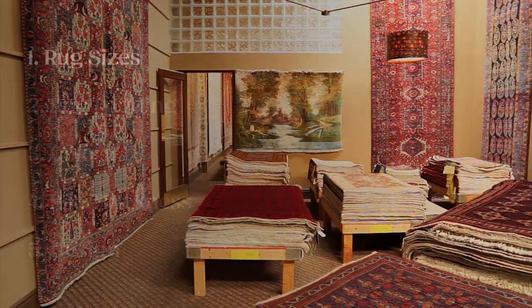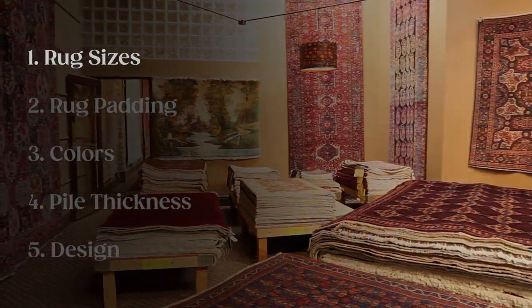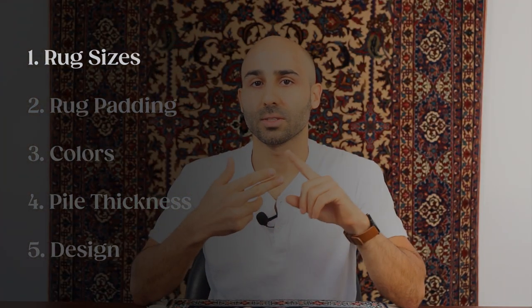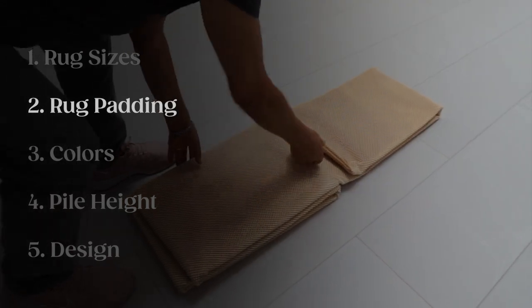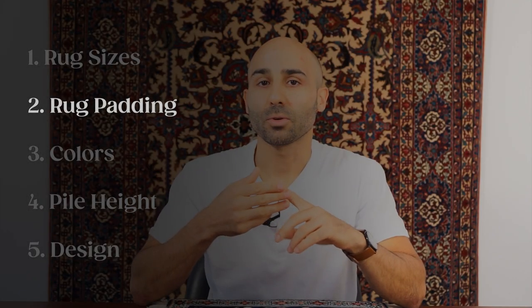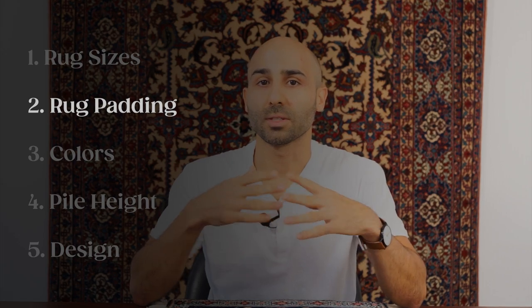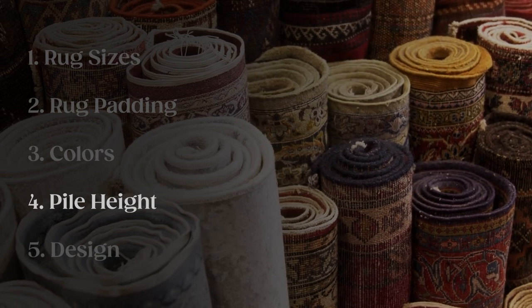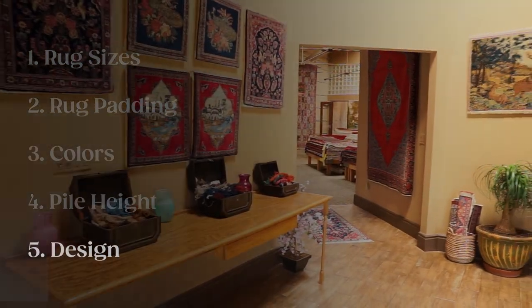We're going to first go over the typical rug sizes that work well in the entrance area. Then we're going to go over some recommendations around using rug padding for rugs in the entrance. And then we'll talk about different rug attributes such as colors, pile height, as well as designs. So if you're interested in getting a rug for your entrance, stick around — all that is coming up now.